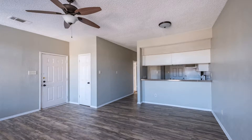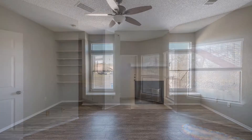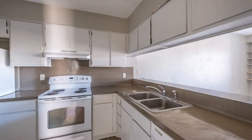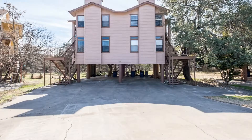This spacious four-plex unit is located in South Austin. This two-bedroom, two-bathroom unit has just been updated with laminated wood grain floors in the living area, carpet in the bedrooms, and updated appliances. Other features include a washer and dryer and covered parking.